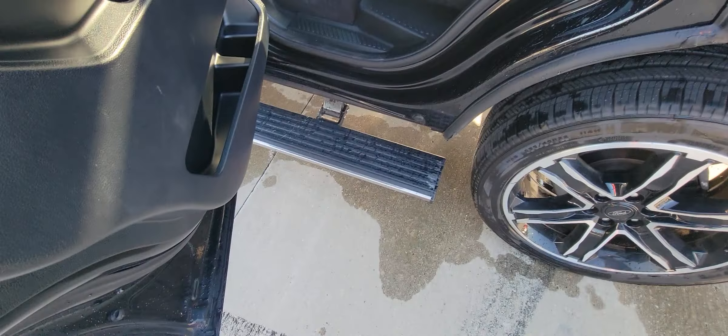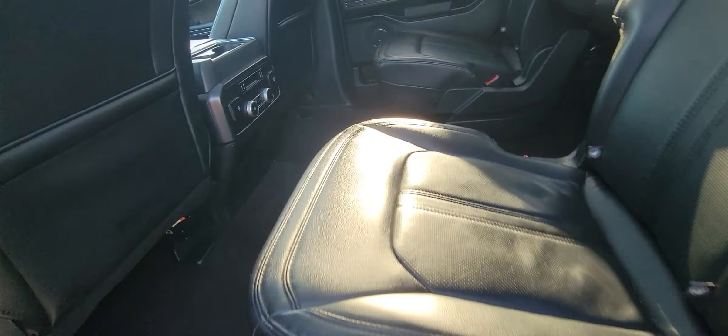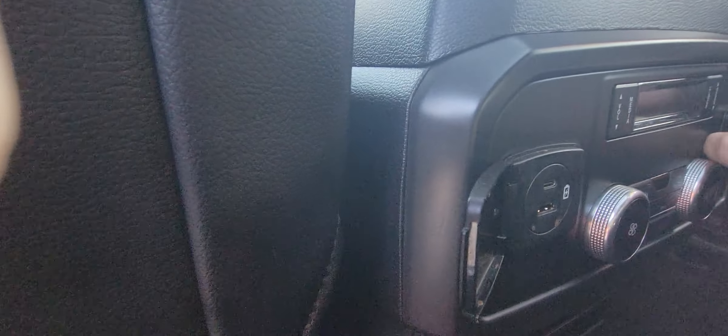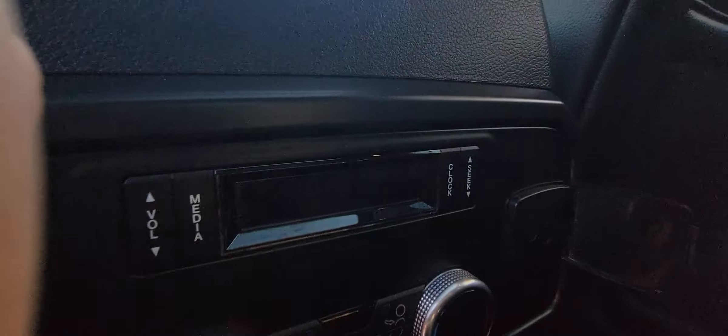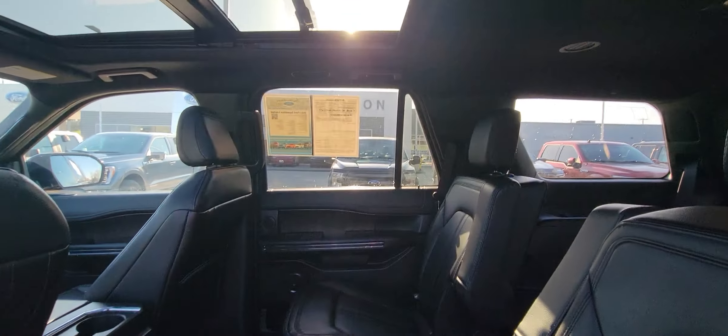In the rear seat compartment, there's your power folding step as soon as you open the door. It does have heated seats as well as second-row climate control. It's got four different charging options — a 110 outlet, a 12-volt, and more. It also has the very nice B&O sound system in it, and armrests.